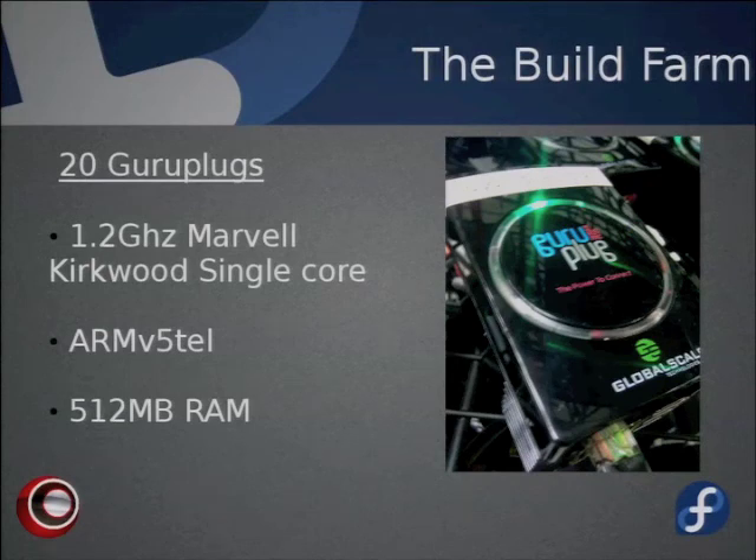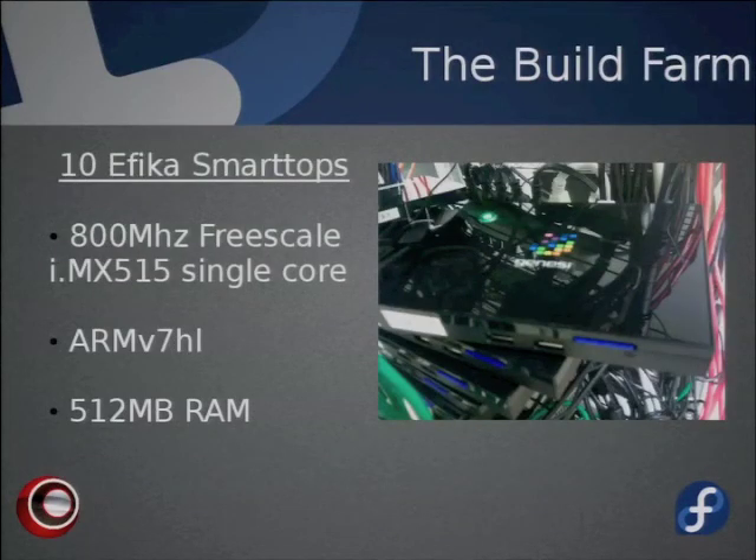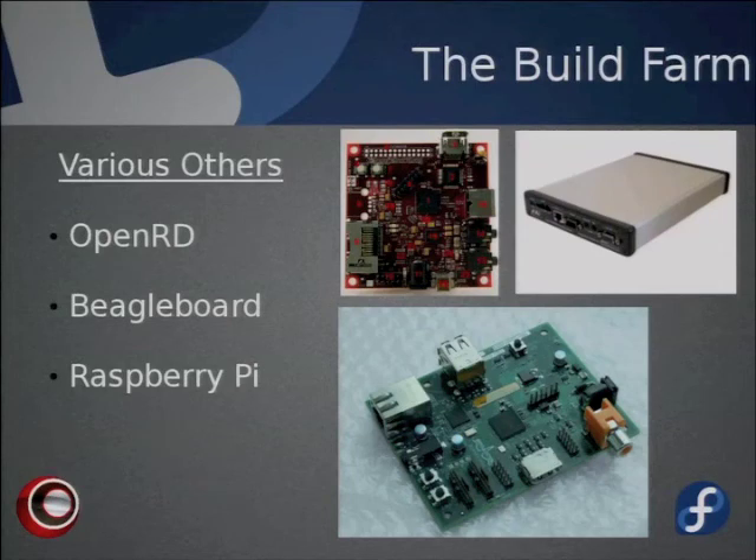Backing up the Panda boards are 20 Guru plugs — older plug PCs, a bit smaller than a carbon monoxide detector. They have a 1.2 GHz single-core Marvell Kirkwood, are only ARMv5, and have 512 megabytes of RAM, but they're very stable. Rounding that off, we have 10 Atika smart tops — weaker at 800 MHz Freescale single-core with 512 MB RAM, but they can build software for ARMv7-HL. We also have a BeagleBoard, an OpenRD, and a Raspberry Pi.